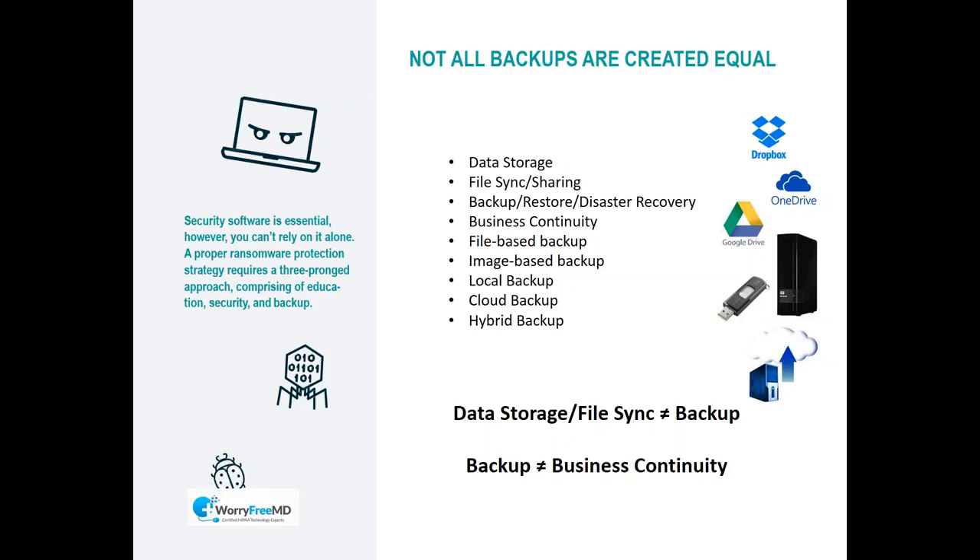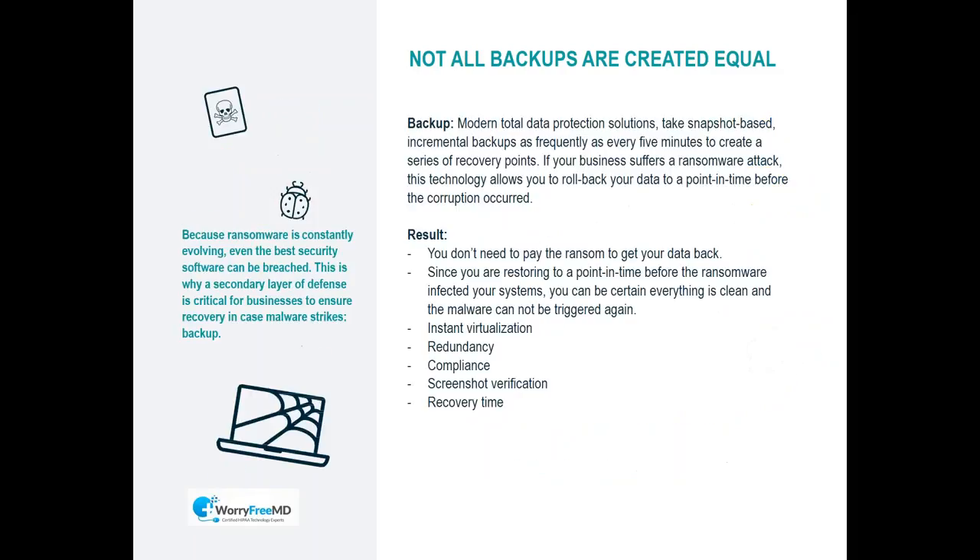Discuss this with your IT provider. You want to educate your staff, ensure your security systems are in place, and if you do get infected, rely on your backups. If you have a good backup solution, you don't have to pay the ransom because you have your data backed up properly. You can restore from a different point in time, and if you have a physical disaster where your office is out of commission, your whole office can be virtualized — all your systems can be run from a redundant backup in the cloud.